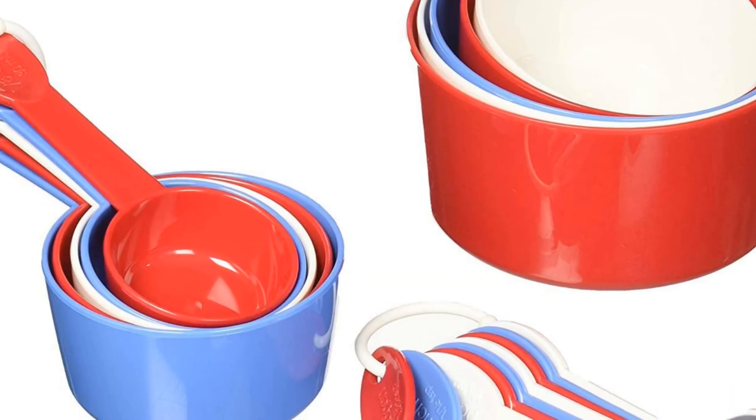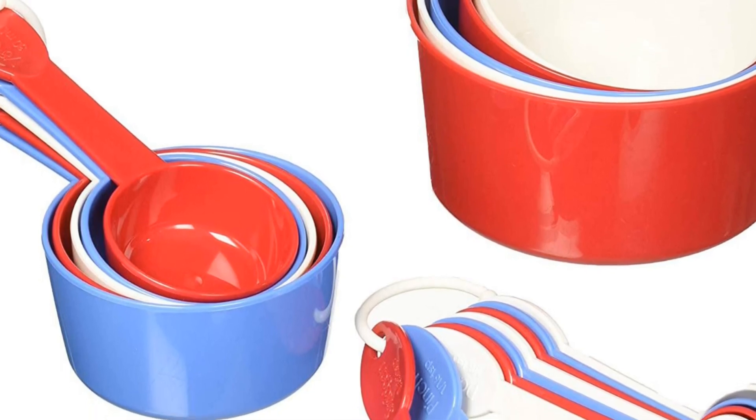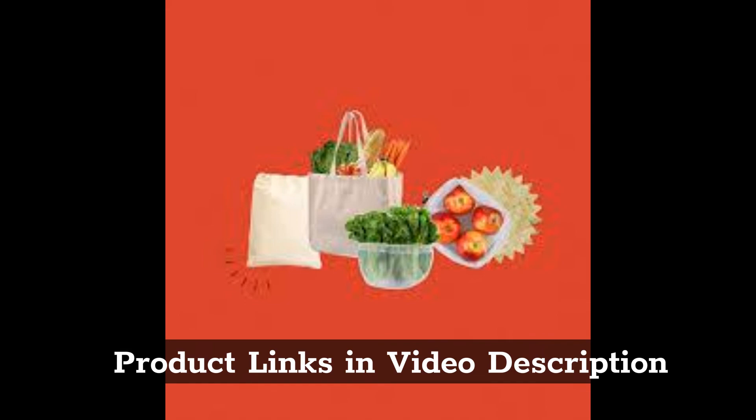PrepWorks by Progressive Ultimate 19-Piece Measuring Cups and Spoon Set. Product links in video description.